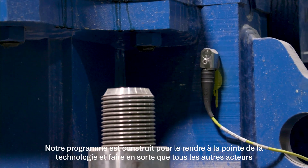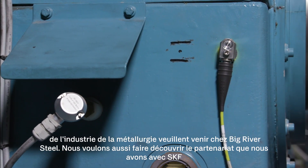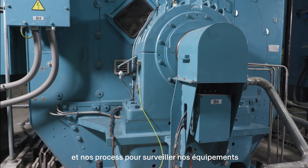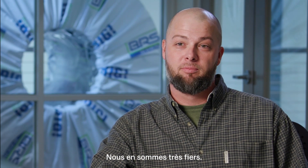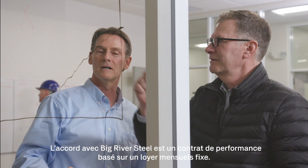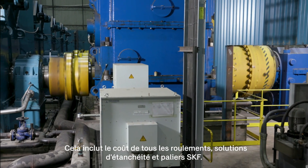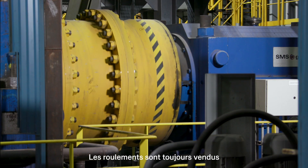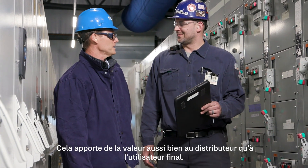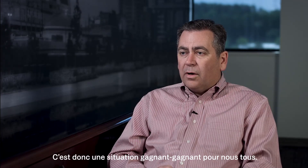To build our program, make it state of the art, make it so everybody else in the steel industry wants to come to Big River Steel and see the partnership. The agreement with Big River Steel is a performance contract based on a fixed monthly fee. That includes the cost of all bearings, seals, and housings from SKF. Bearings are still transacted through SKF strategic distribution partners. That creates more value for the distributor with the end user. Therefore, it's a win-win for all of us.